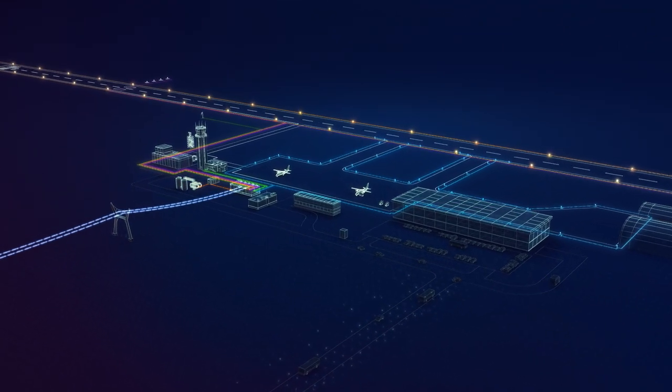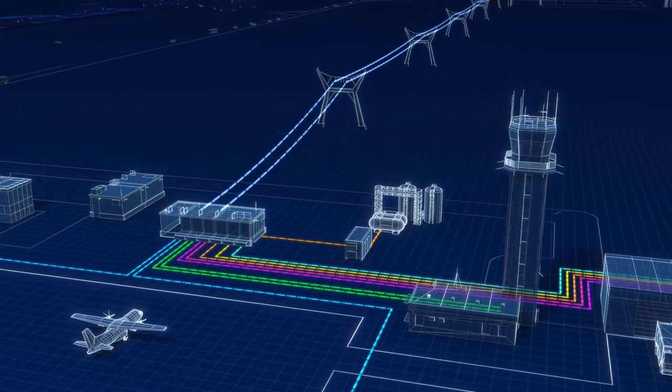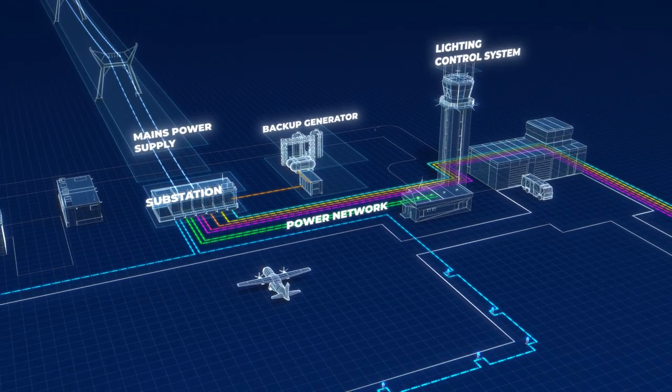Lights require constant power supply to operate. Electricity is transported via an electrical distribution network. It consists of hundreds of components, some of which are bottlenecks in the system.